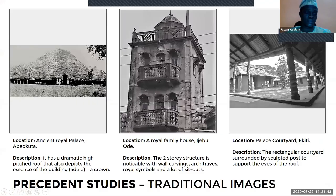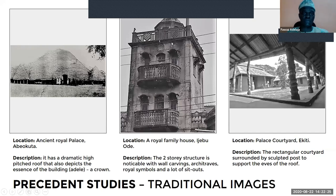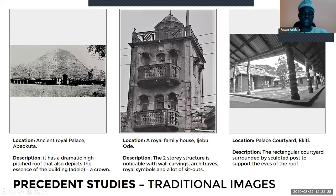Looking at precedent studies, the first one is the ancient royal palace in Abeokuta. You'll notice the dramatic roof — called the Adeli, meaning a crown — which is dramatic to emphasize the purpose of that building as a palace. The next building is a royal family house in Ijebode: a two-story structure with aesthetical elements, archetypes, royal symbols, and lots of outdoor spaces including a balcony and terrace.